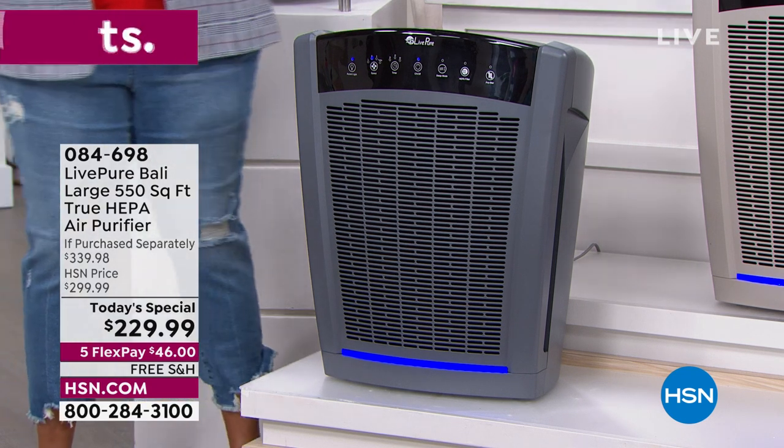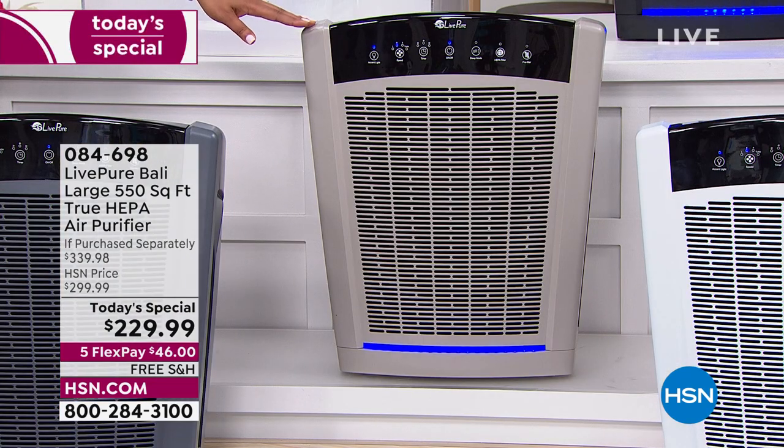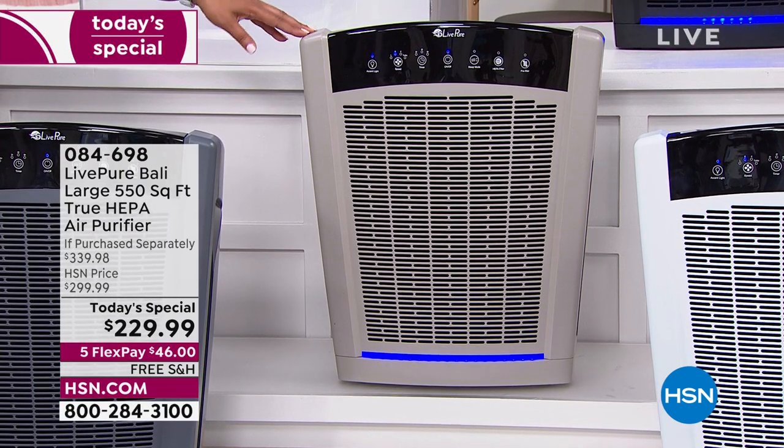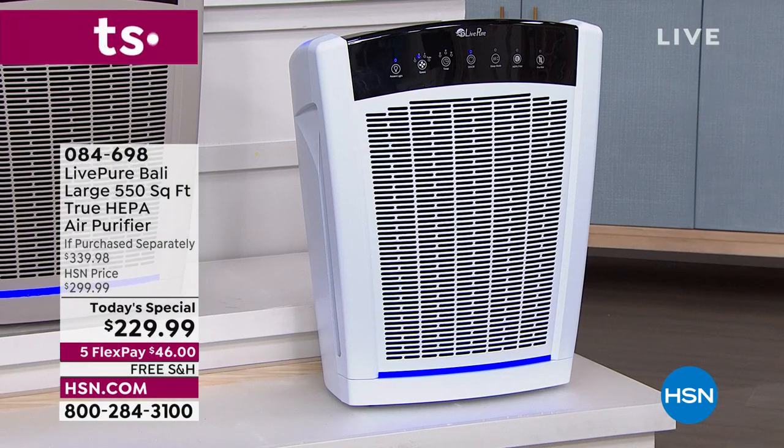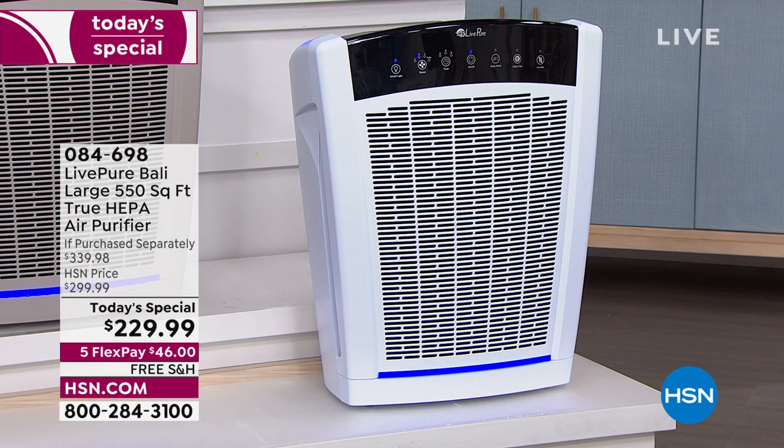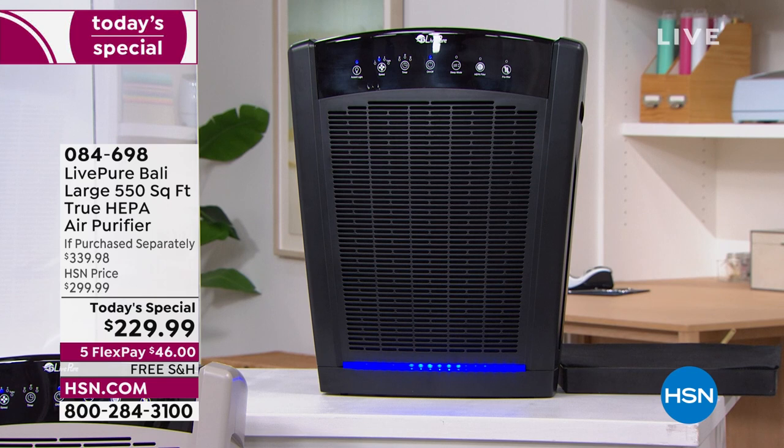We also have it in taupe — but this is the last look at the taupe, only 20 of you will get it, so very limited. I would go to hsn.com and order right now if you want the taupe. The item number is 084-698. Check out immediately because this one will be gone. We also have pearl white, and right above that is midnight black. Those are your colors.